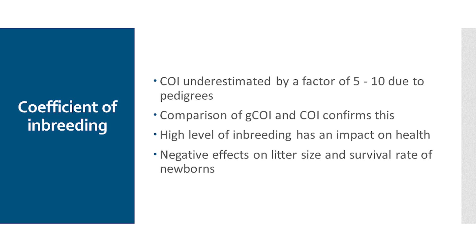We see this when we compare genomic inbreeding coefficients — COI values calculated on genetic markers — with those from pedigrees. We know that a high level of inbreeding has a really big impact on health: genetic diseases, problems with adaptability, and negative effects in terms of reproduction. This can affect litter sizes, the survival rate of newborns, but also the receptivity of bitches or the willingness of males to mate. The problem extends into a wide variety of areas when we talk about loss of genetic diversity.